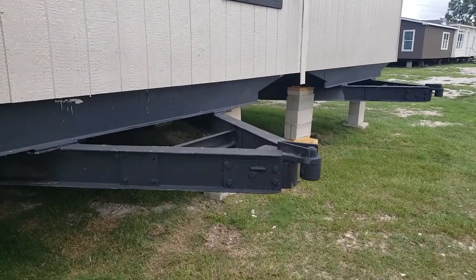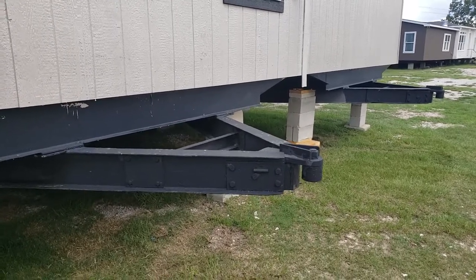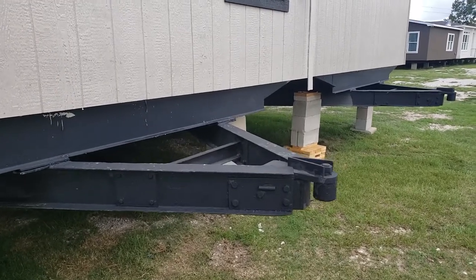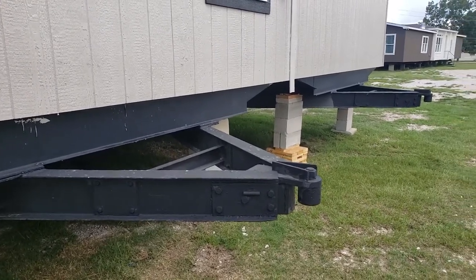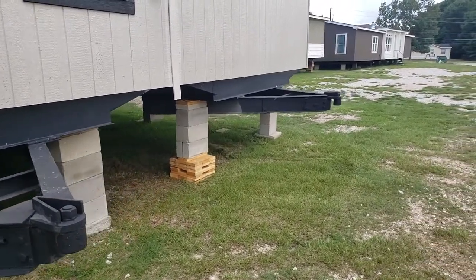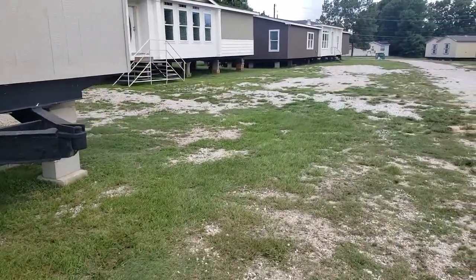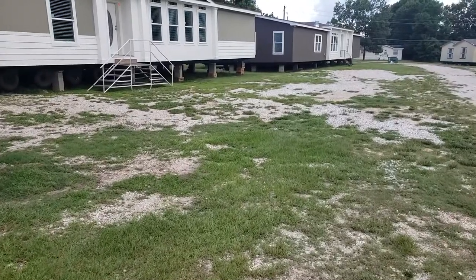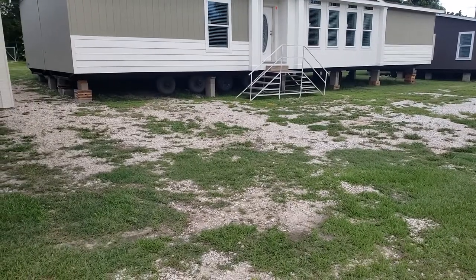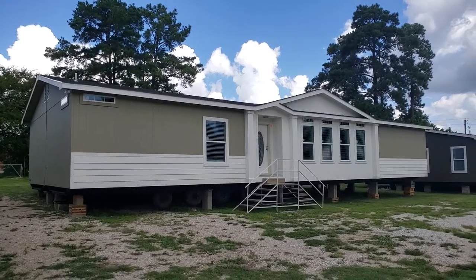Now if you look at this hitch, compare it to other hitches — this is a 500-pound hitch. No one else in the industry builds a 500-pound hitch. Most double-section hitches would bend and break if you tried to pick up this home, because a house like this is around 80,000 pounds. A comparable house is around 45,000 to 50,000 pounds, and by comparable I mean a 28 by 64. Big, huge difference.